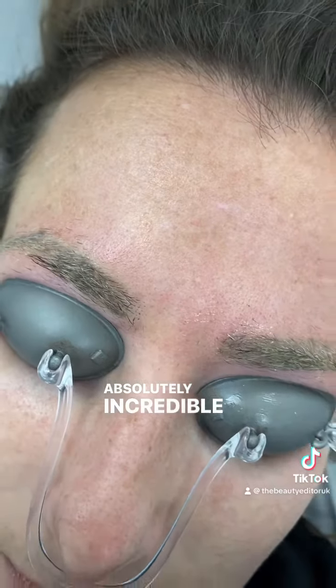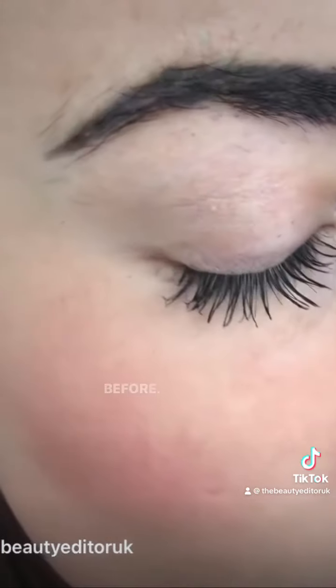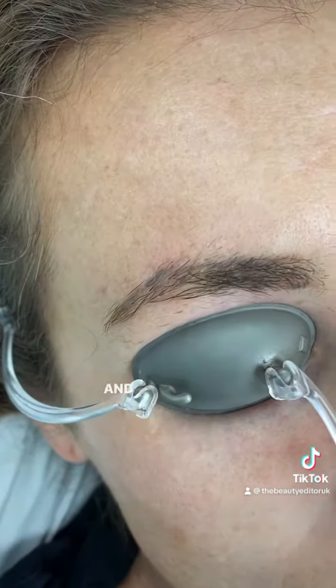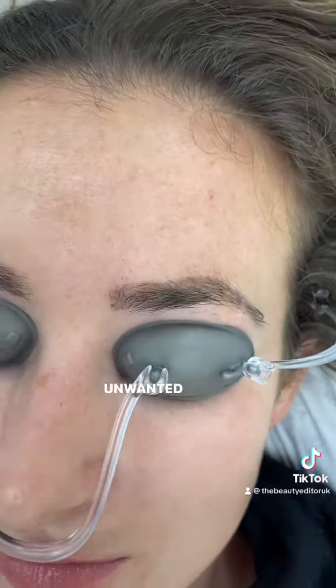Absolutely incredible results. Let's just refresh our memory as to what they looked like before — oversaturated, completely misshapen. And now look, after only four treatments.